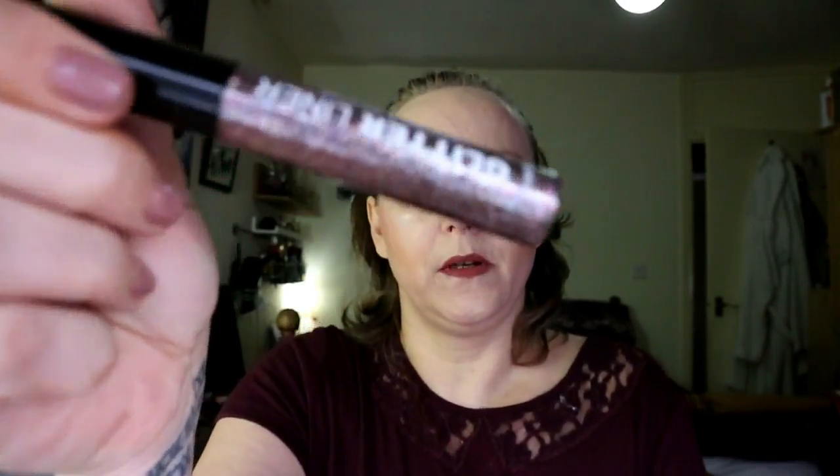These glitter liners are pretty decent. This one is like a gauche pink and with two swipes that's a really nice payoff. This other one — oh this is nice! And then there's a purple, that's really pretty. So those will go in my eyeliner drawer.